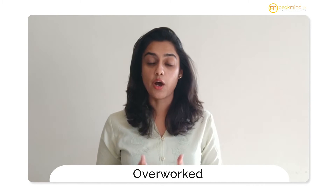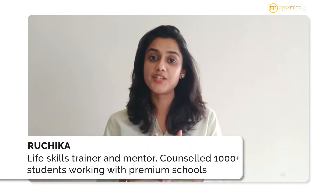Do you feel overworked in this journey of academic success? Are you having trouble managing your syllabus and experiencing difficulty completing tasks on time? If you have answered yes to these questions, then you are not alone.